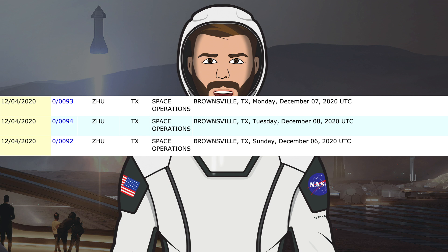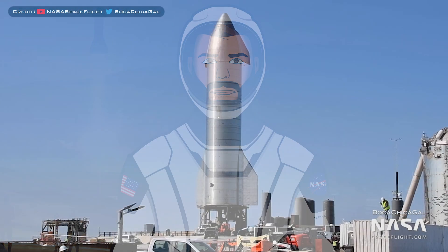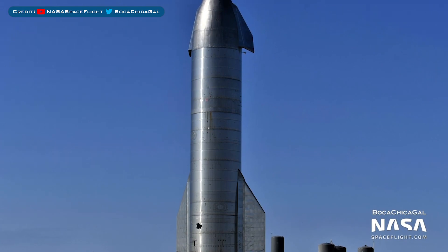With the SN8 flight still very soon, the FAA has posted some new temporary flight restrictions after pulling the previous ones. We have TFRs for today the 6th through to Tuesday the 8th, although a flight happening today seems unlikely. Looking at the road and beach closures from Cameron County, we can see a primary closure today, and another primary closure tomorrow which is expected to be for the 12.5km flight, and possibly a static fire today. Backup dates have also been added for Tuesday and Wednesday. Engineers have continued to work underneath the prototype in preparation for the flight.